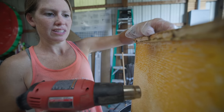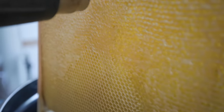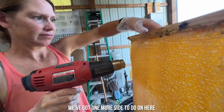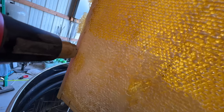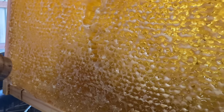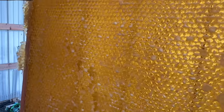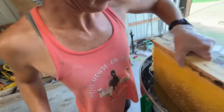It's an easier way to do it — pretty easy! It's flinging a little bit of honey, but that looks great. There's one side done, one more side to go.